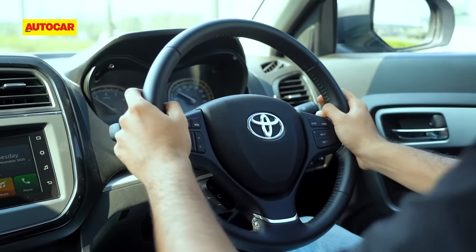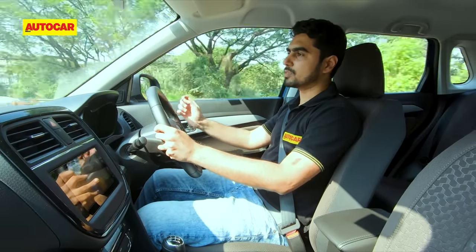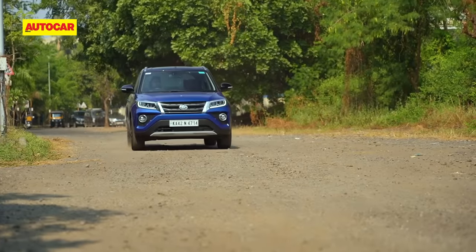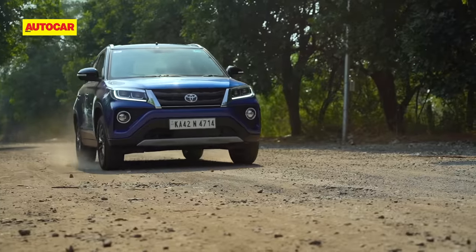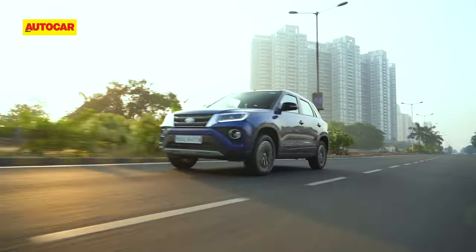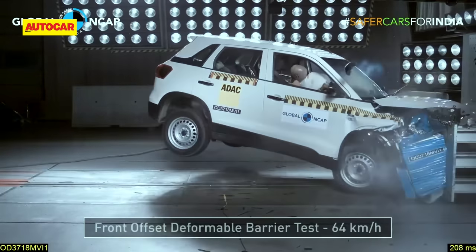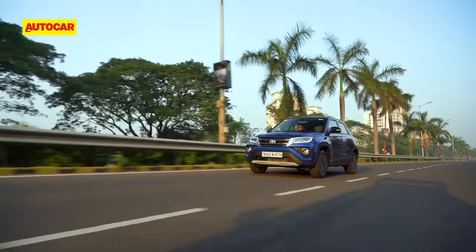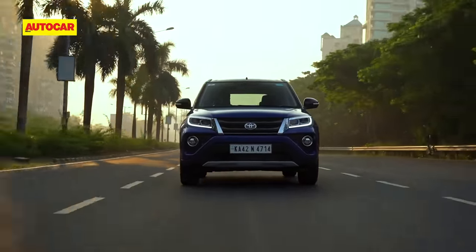The steering is nice and light, which makes manoeuvring around town very easy. But if you're a keen driver wanting a more engaging feel, you'd be happier with the Ford EcoSport or the Tata Nexon, whose steering feels a lot more direct and sharper in comparison. The Urban Cruiser is capable enough over bad roads — it's tough in its construction and won't plead with you to slow down. The ride is quite flat and planted. The Brezza, which the Urban Cruiser is based on, was crash-tested by Global NCAP and secured a respectable 4-star rating. However, the Urban Cruiser still lacks safety features available in some rivals, such as ESP, side and curtain airbags, and rear disc brakes.